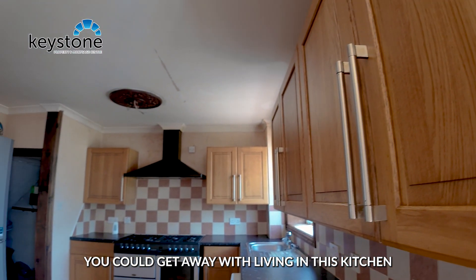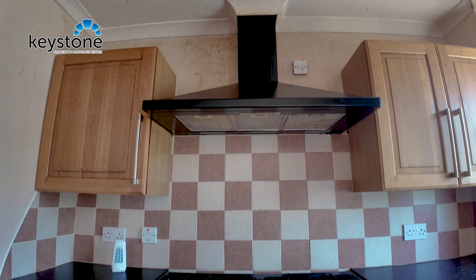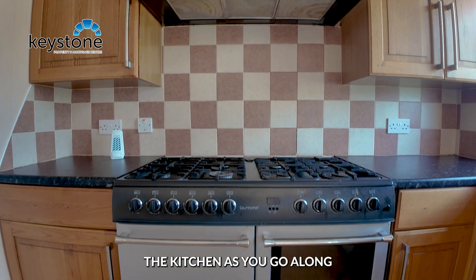You could get away with living in this kitchen for the time being while you're doing the rest of the work on the property, but eventually you may want to replace the kitchen as you go along.